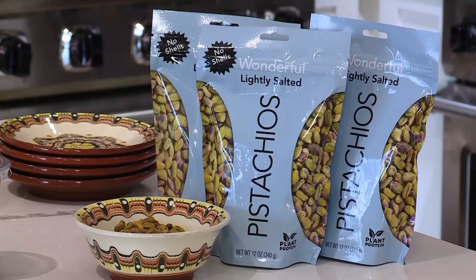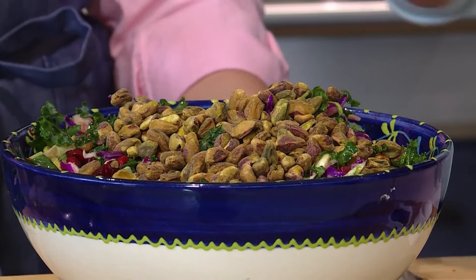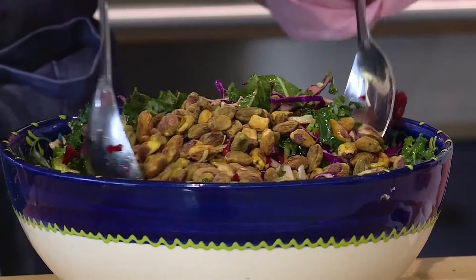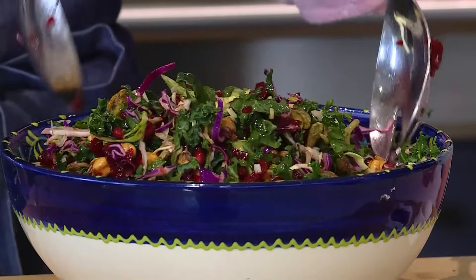The next ingredient is Wonderful Pistachios — we're going with the Lightly Salted. Watching your sodium intake does help keep you and your heart healthier longer. Pistachios are plant-powered, plant protein — each serving has six grams of protein and three grams of fiber — and they add beautiful color and crunch. Pistachios are addicting in the best way. I love them, and I love the pomegranate arils too. This looks like a fantastic salad.